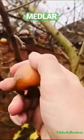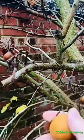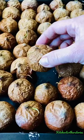Have you seen this fruit before? Meet the medlar, the forgotten fruit. They were widely eaten in Britain in the 19th century but lost popularity to more appealing fruits and sugary sweets.